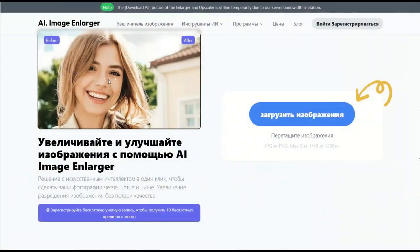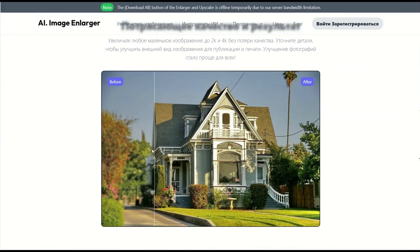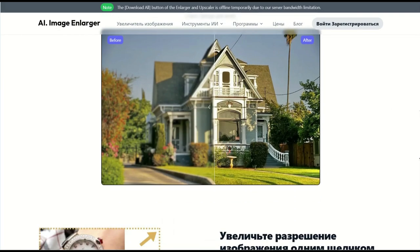Emglarger.com, icons8 upscaler, vanc.com, waifu2x, bigjpg.com, and Let's Enhance.io — all of these networks improve the quality of images. There are paid and free ones.